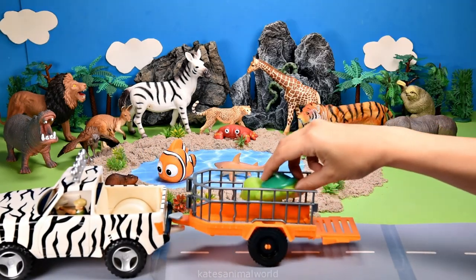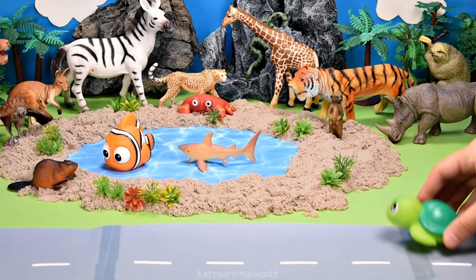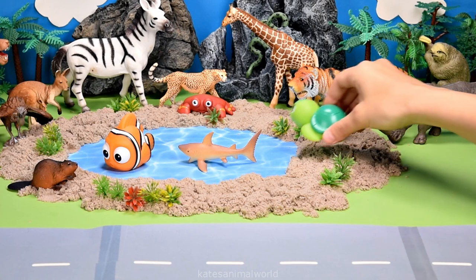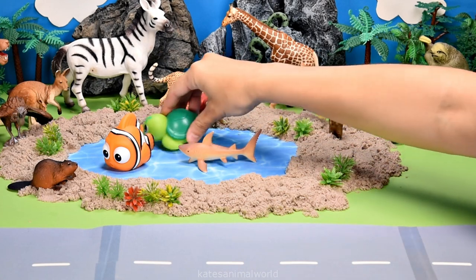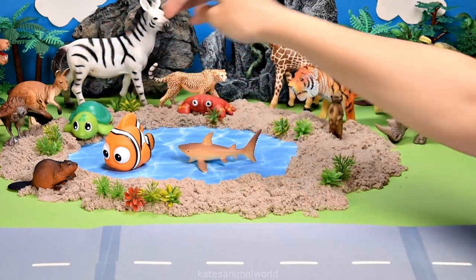Who's in the back of the car? It's a turtle. Did you know that sea turtles when resting can stay underwater for up to two hours? Wow.